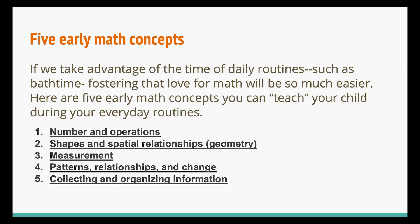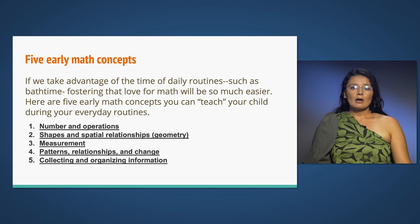Here are five early math concepts you can teach your child during your everyday routines: number and operations; shapes and spatial relationships; measurement; patterns, relationships, and change; and finally, collecting and organizing information.